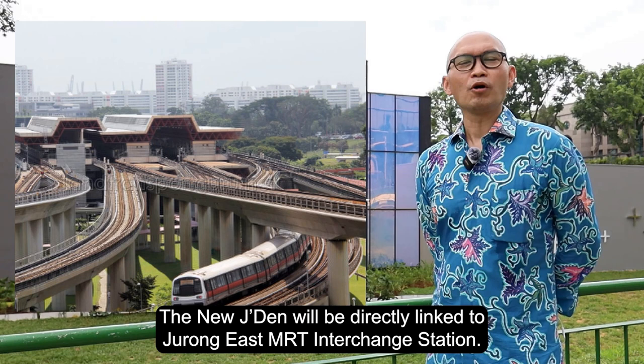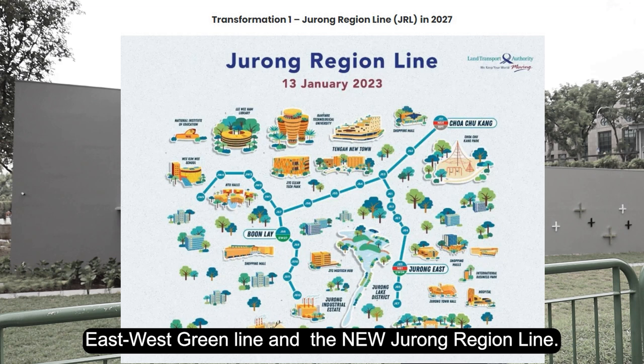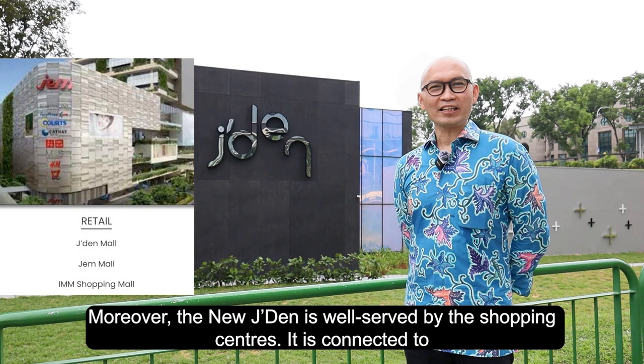The new Jayden will be directly linked to Jurong East MRT interchange station. This station serves the North-South Red Lines, East-West Green Lines, and the new Jurong Region Lines. Moreover, the new Jayden is well served by shopping centres — it is connected to IMM, Westgate, and JEM.